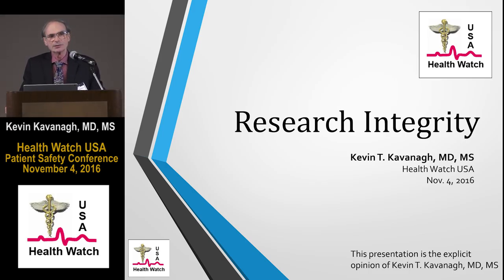What I'd like to do today is to talk about research integrity and the impact that that has in formulating health care policy. We've heard a lot about what to do in health care and what needs to be done, but many times that's based upon research, and the research has to be right, it has to be correct, and it has to be reliable.